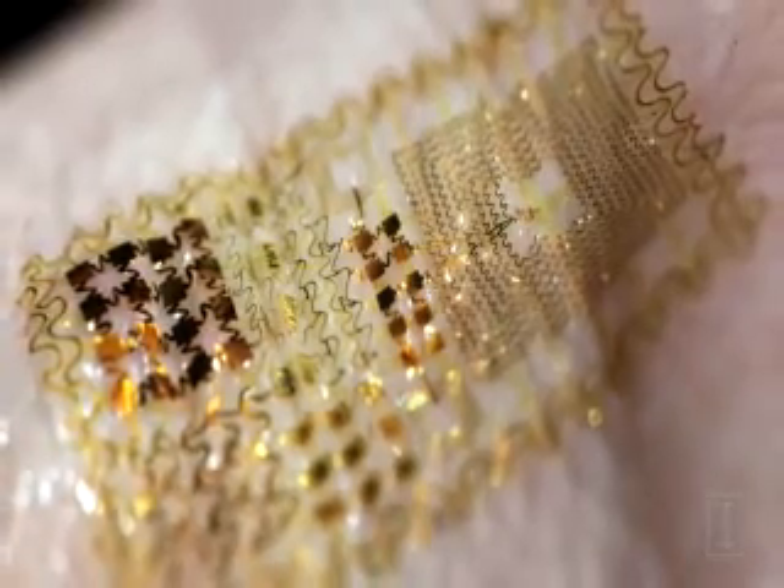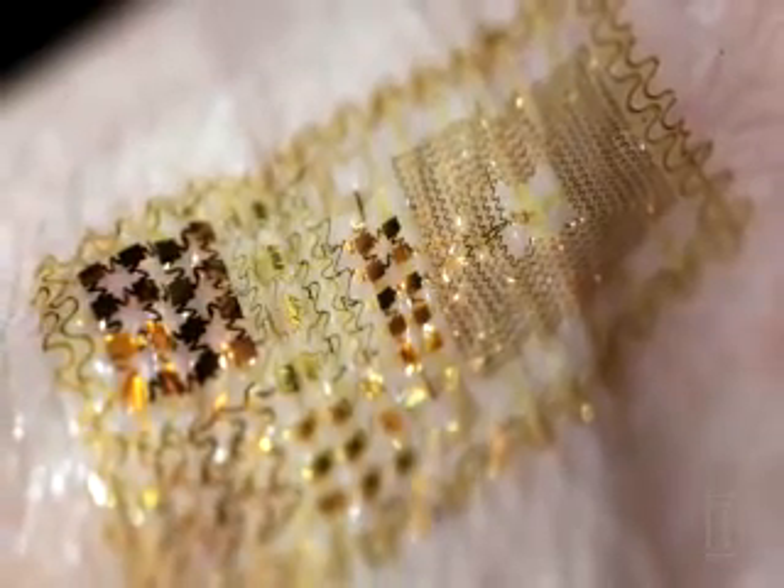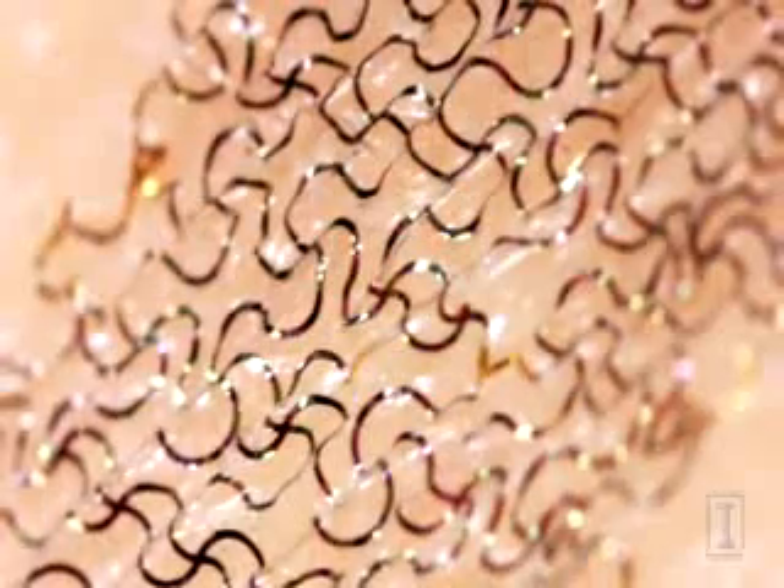Researchers developed S-shaped circuits that can move with the skin, expanding, contracting, and twisting without affecting performance, but in the format of a tissue-like or skin-like form.